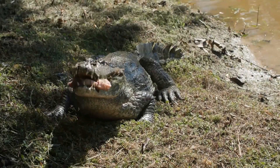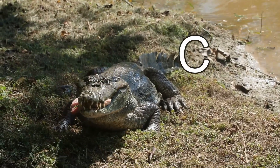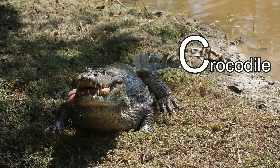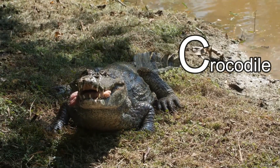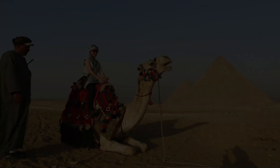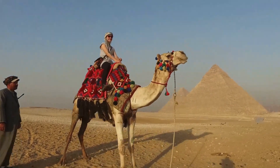This animal's name starts with the letter C. It's a crocodile! Did you know that crocodiles have the strongest bite out of every animal in the whole world?